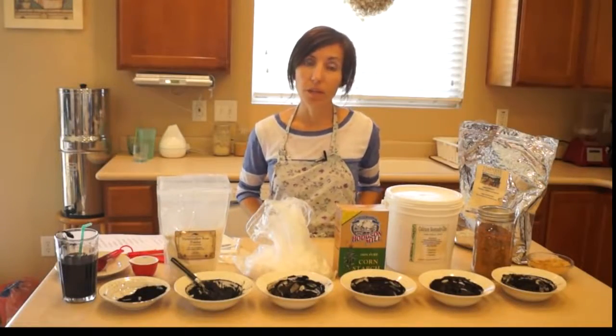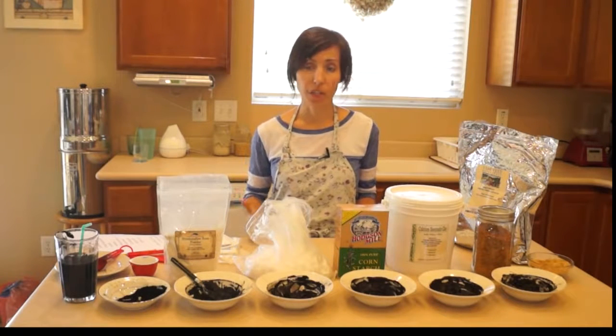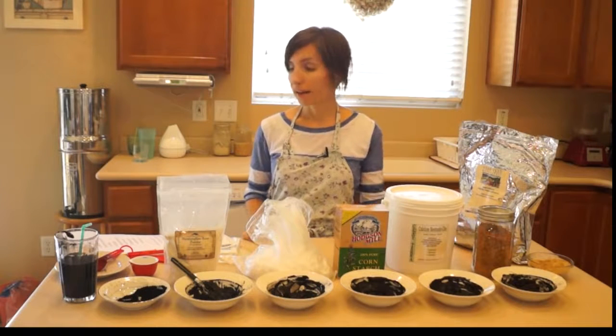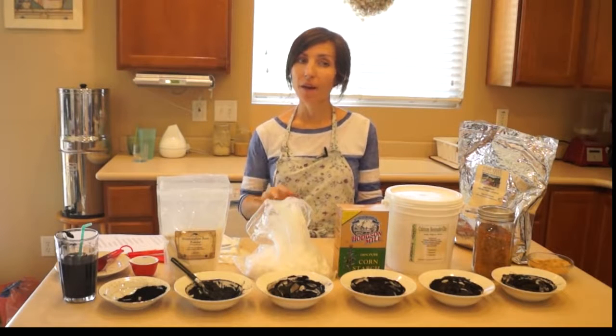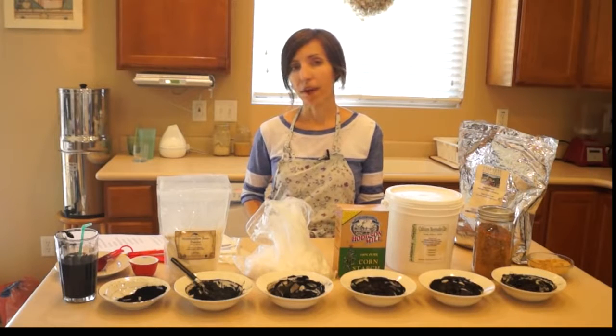One last way we can use activated charcoal is by purifying water with it. Activated charcoal is used for all kinds of water filtration systems, and we can use it to make a makeshift water filtration system. In the PDF link I'll have instructions for how to do that as well.